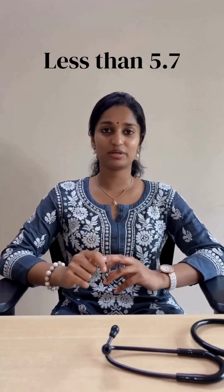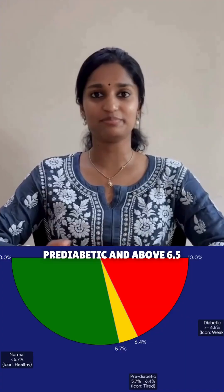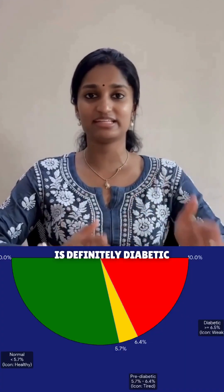Less than 5.7 is normal. Between 5.7 to 6.4 is pre-diabetic. And above 6.5 is definitely diabetic.